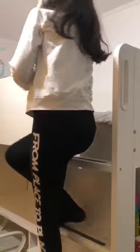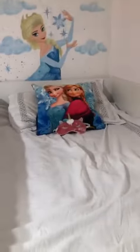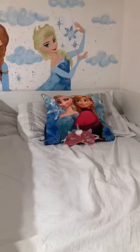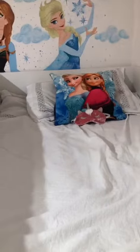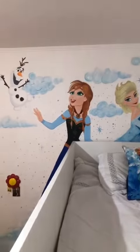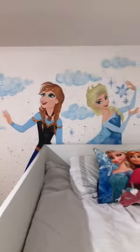Upstairs is my bed. My bed is white and on my bed I have one cushion with Anna and Elsa. And on the wall I have a picture with Anna and Elsa.